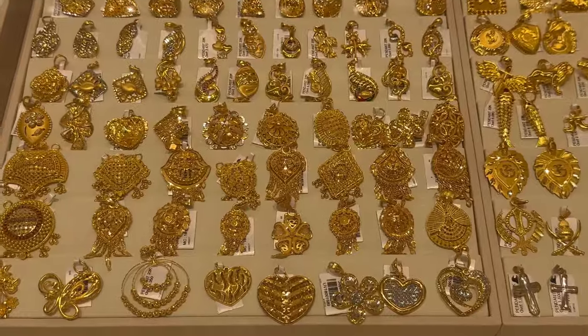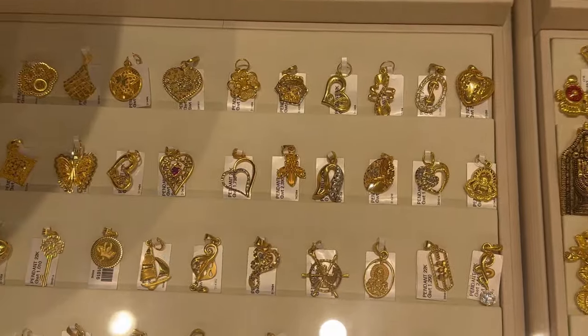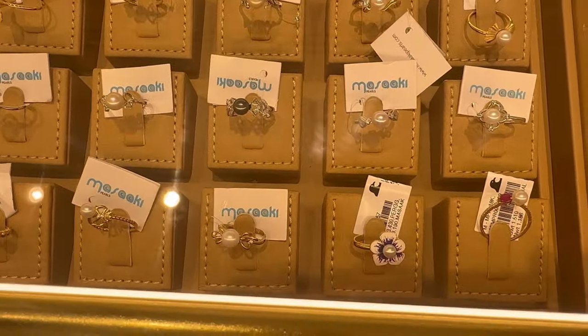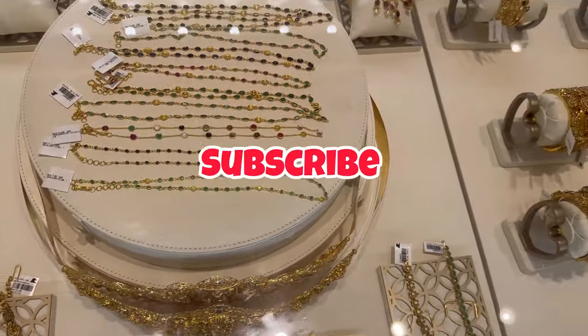The making charges at Joy Lucas were very high — like seven to nine percent — and they don't sell any jewelry without making charges. Each and every jewelry item here had a fixed making charge on it. We came here to explore gold chains only, so we went to the gold chain counter.